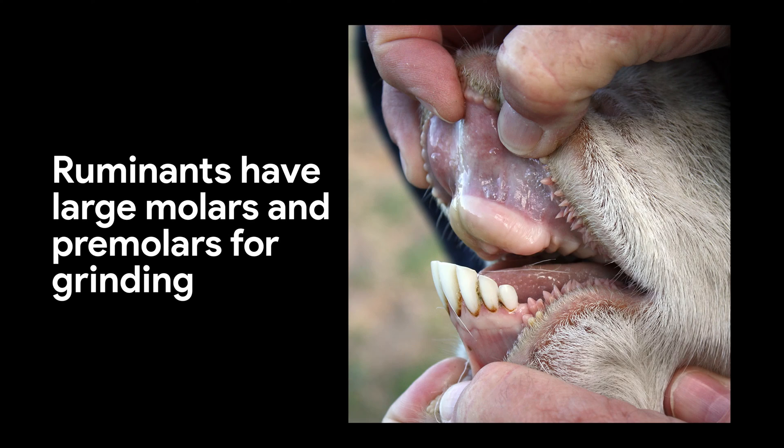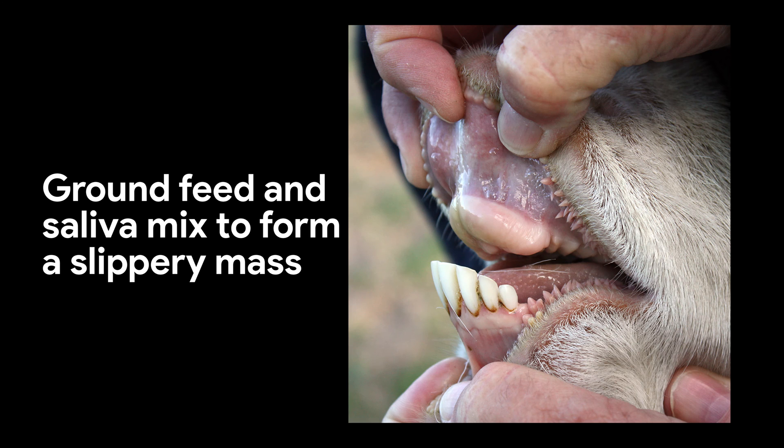Ruminant digestion is both chemical and mechanical. The process begins in the mouth. Ruminants have large molars and premolars for grinding, and they also work feed against the top of the mouth. As the animal chews, the mouth increases saliva production. The saliva begins the chemical breakdown process and helps create a buffer that is important later in the digestive process.